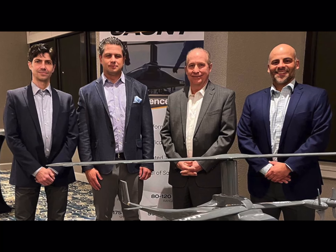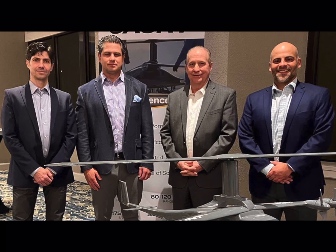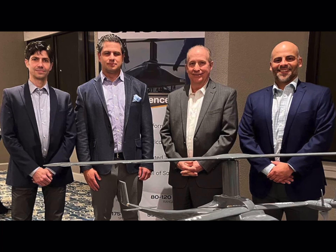AvPorts manages over a dozen airports here in the U.S. — small regional airports that are going to be absolutely critical to launch this urban air mobility market. Some of the critical aspects of the infrastructure required for many of these aircraft is certainly the electric charging infrastructure.